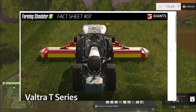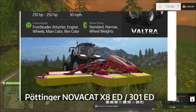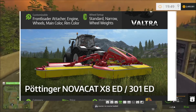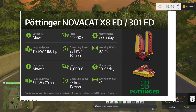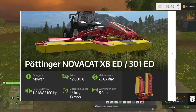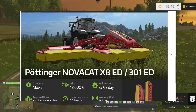We also have the Pottinger Nova Cat X8 ED and the 301 ED. I'm guessing the 301 ED is the smaller one and the Nova Cat is the larger one — so you've got two configurations. They're kind of giving you two pieces of equipment for the price of one, configured on the front or back of this Valtra.